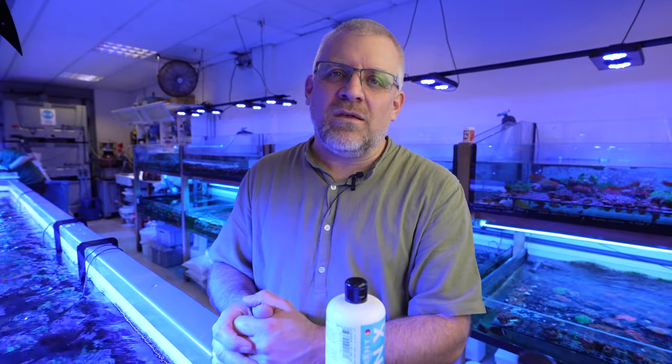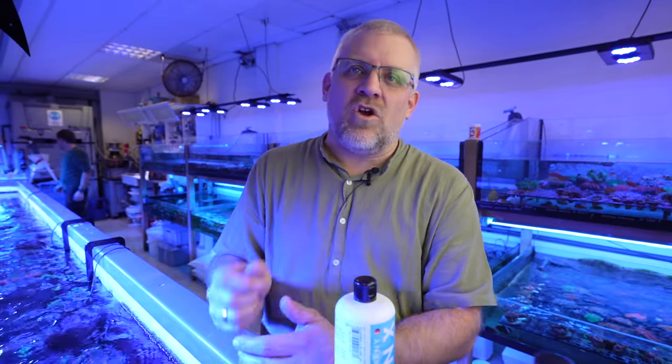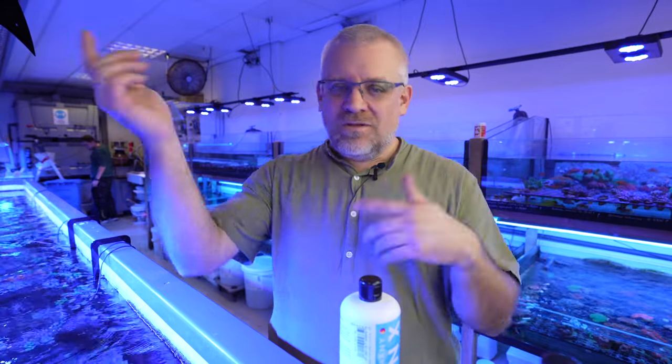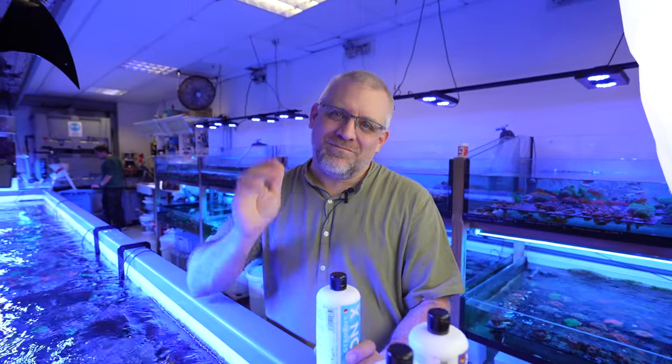Do an ICP, check your water, bring your trace elements in line, and you will see you will not have any issues in your reef tank anymore. Thanks a lot for your interest — if you have questions, leave them in the comments. There's a subscribe button here if you like the channel, press it and we will be happy to see you until next time. Bye-bye!